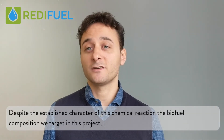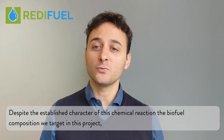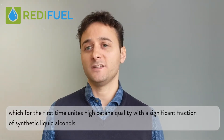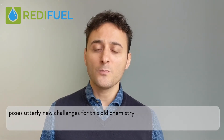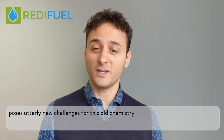Despite the established character of this chemical reaction, the biofuel composition we target in this project — which for the first time unites high-cetane quality with a significant fraction of synthetic liquid alcohols — poses utterly new challenges for this old chemistry.